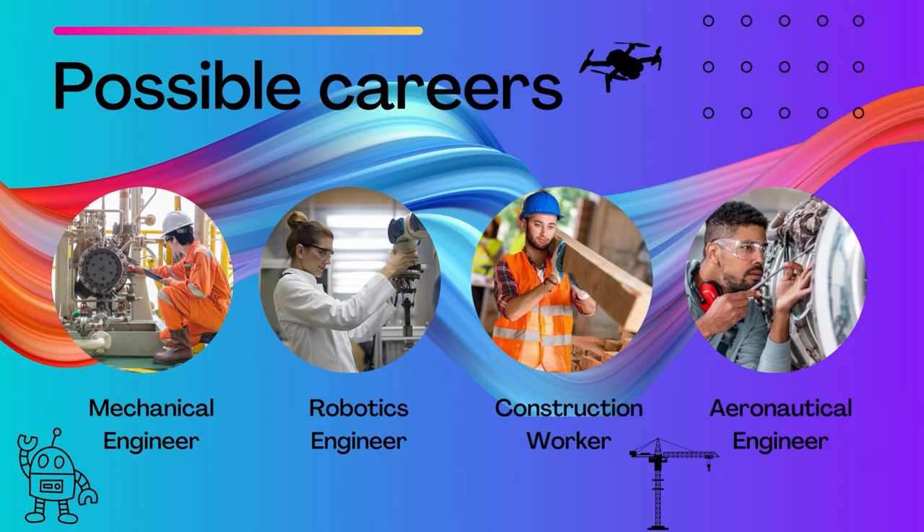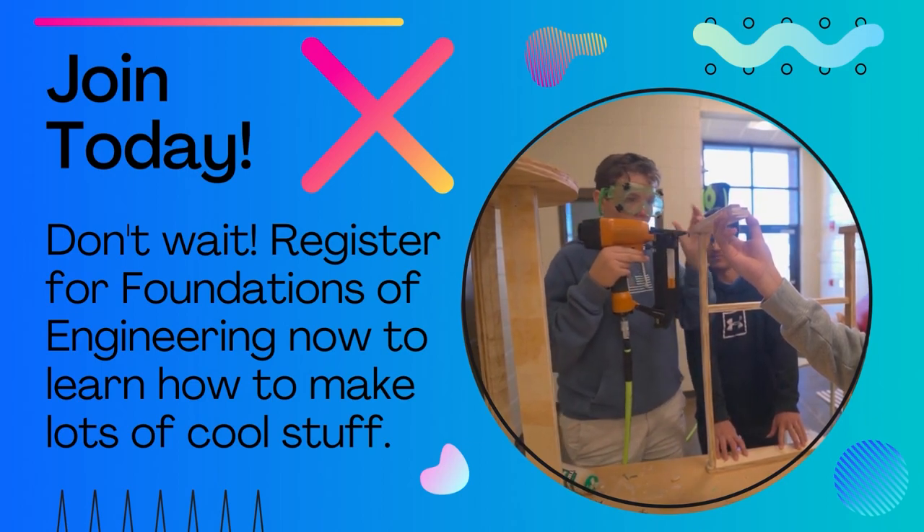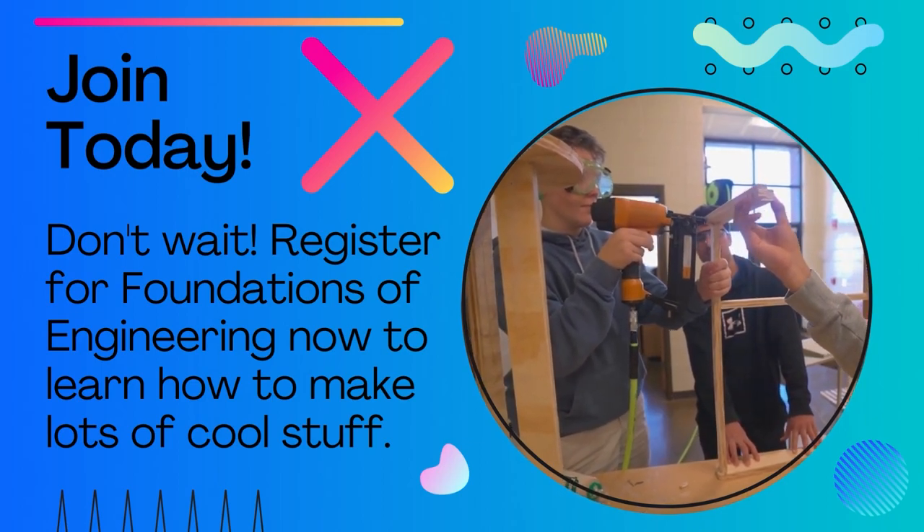These are very important careers that basically make society function. Don't wait — rank Foundations of Engineering number one on your sign-up sheet to learn how to make lots of interesting stuff.